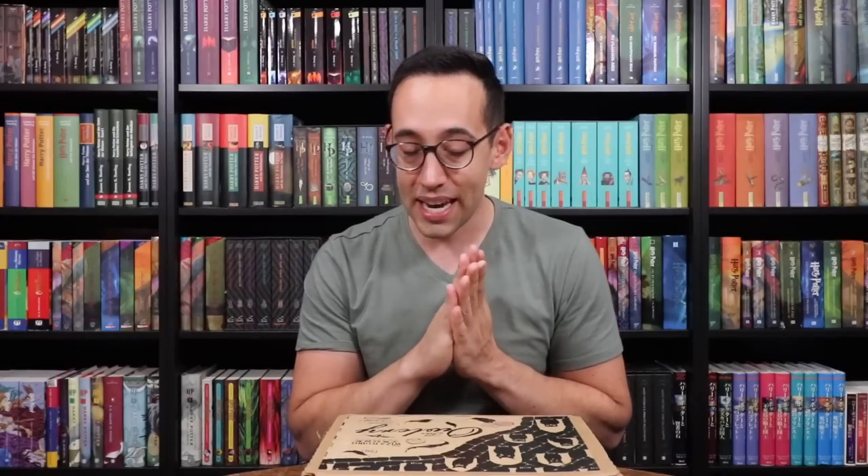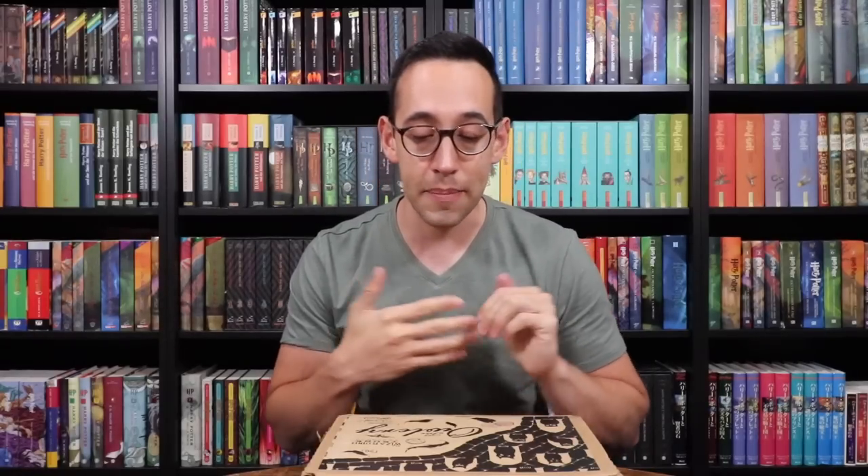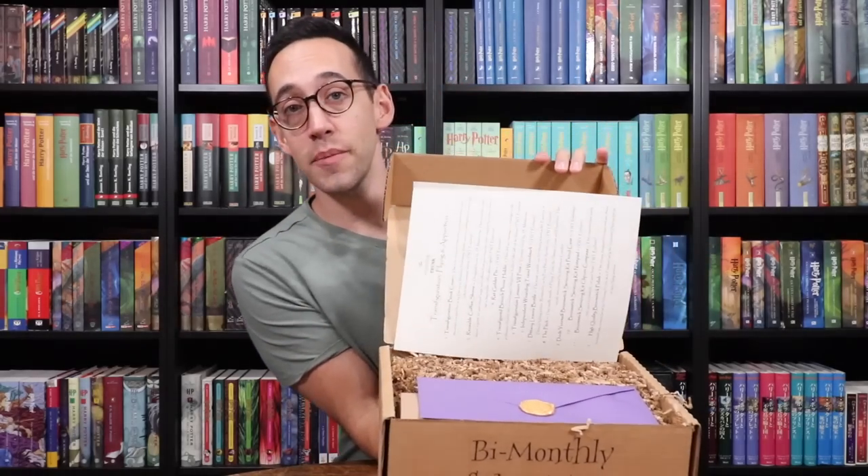I'm not sure what these two Lessons are. For each of the Lesson boxes, the Wizarding Trunk is doing a well-known class or lesson. Last box, we saw Herbology and Ancient Runes. So I am excited to see what is inside of this box. I did see a spoiler for the next box — one of the Lessons is Care of Magical Creatures. Here we go, Lesson box number two.